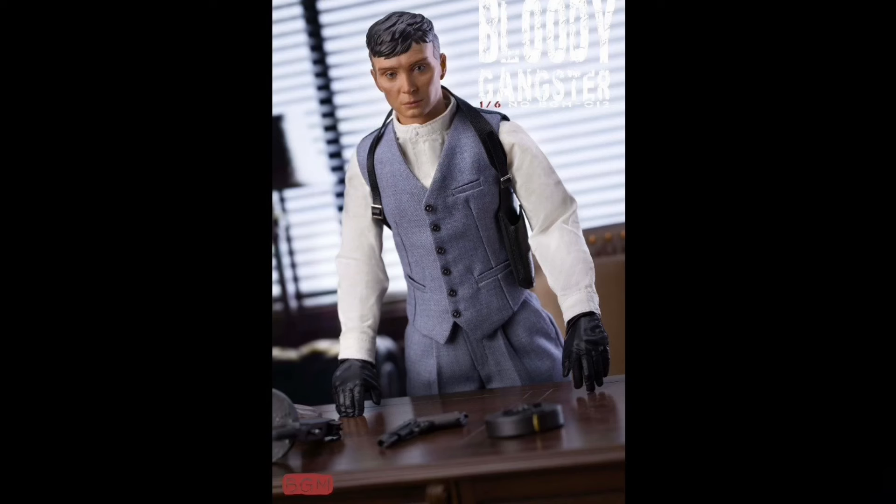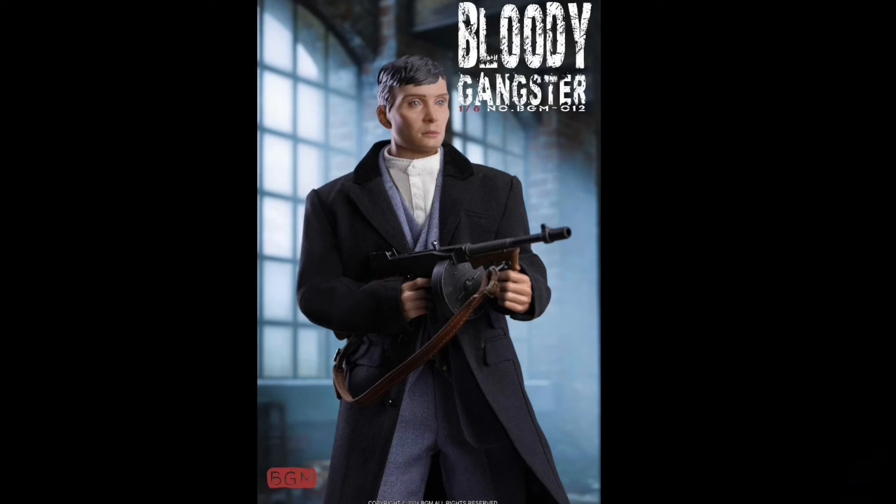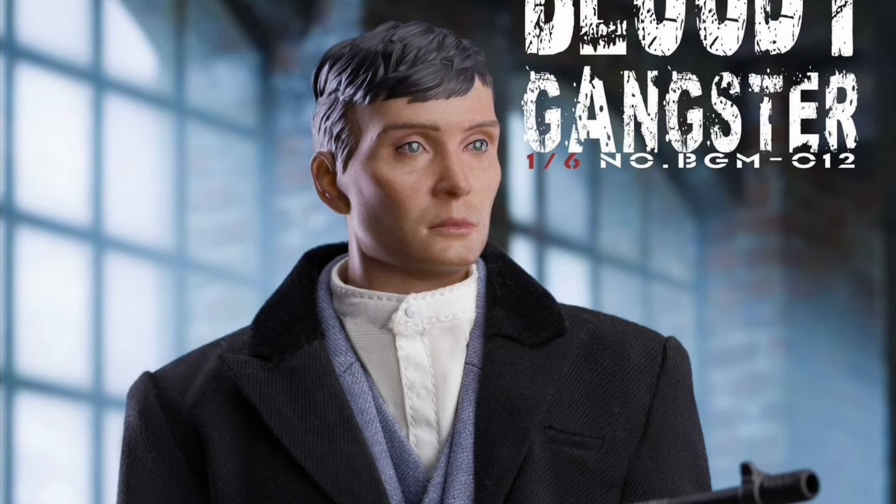What do you guys think of this head sculpt? I think it pretty much looks just like him. The outfit looks pretty cool. Not bad, what do you think?